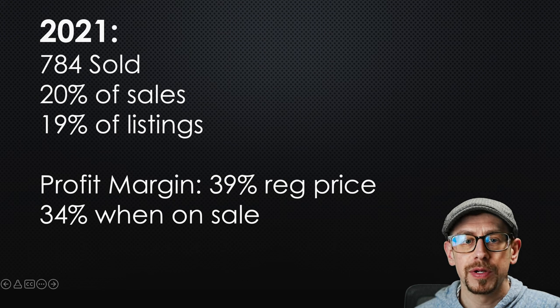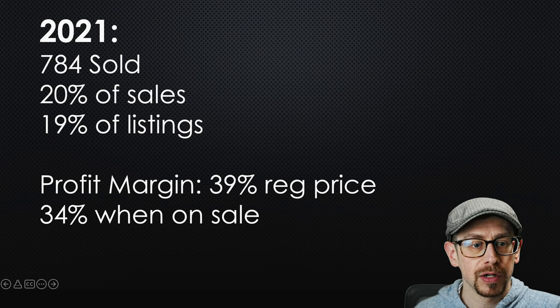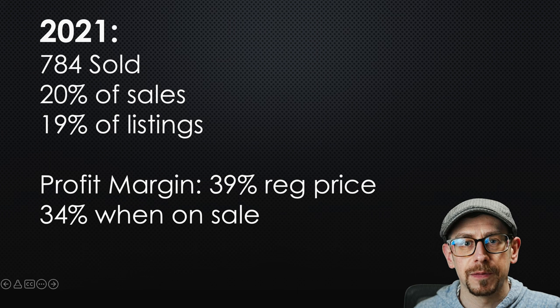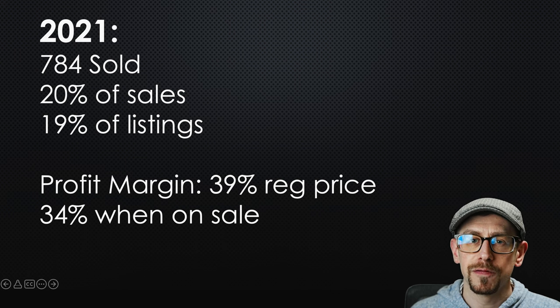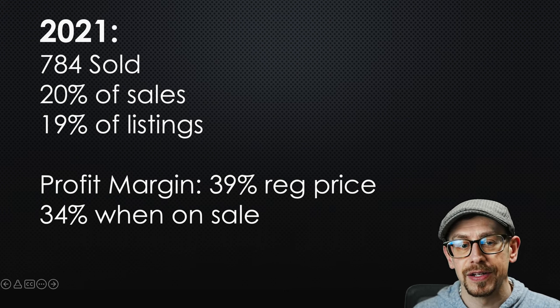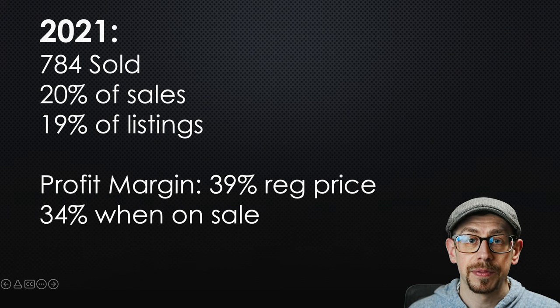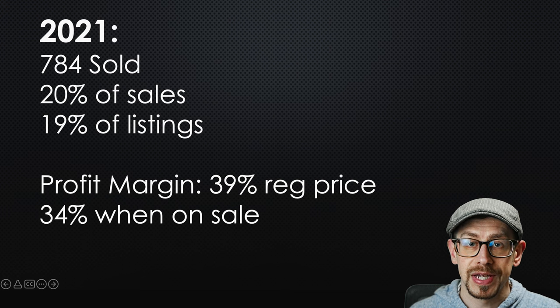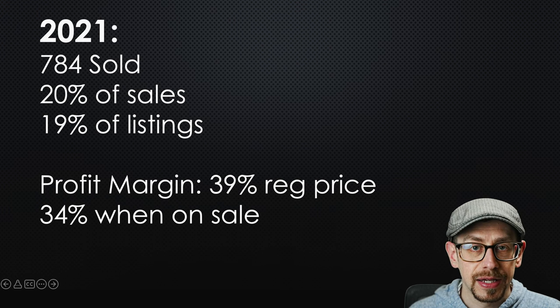Before we jump into the Printify catalog, let me talk about what the sales opportunity translated into for my shop. In 2021 I sold 784 mugs — not all the exact same 11-ounce white mug, there was a variety, but a lot of them were that style. That was about 20 percent of my total sales for the year, and my mug listings make up about 19 percent of my total listings. So that 19 percent of listings made up equally or slightly better than their percentage of total sales — it's absolutely worth the time making those mug listings.